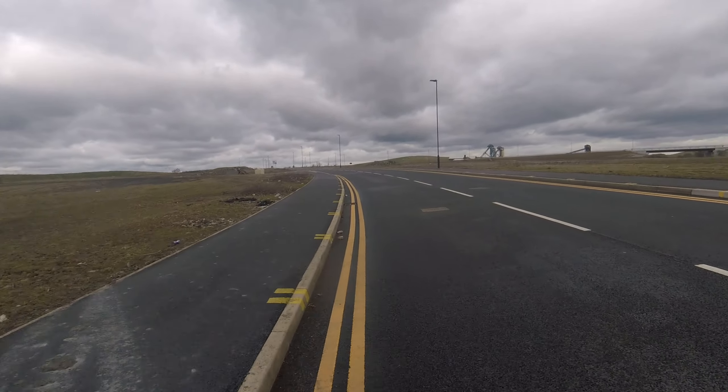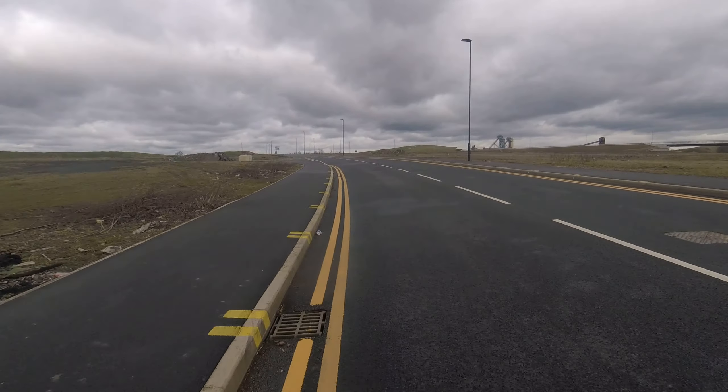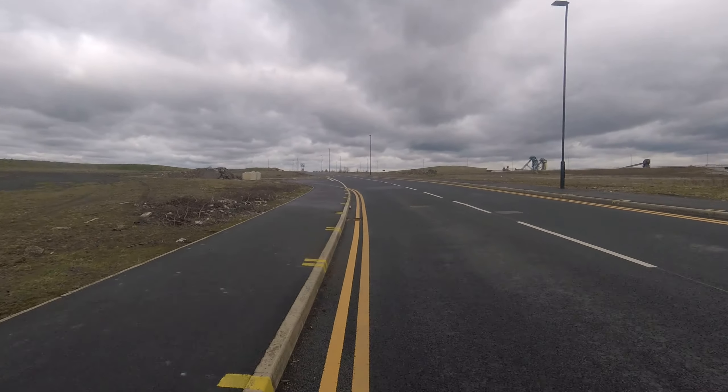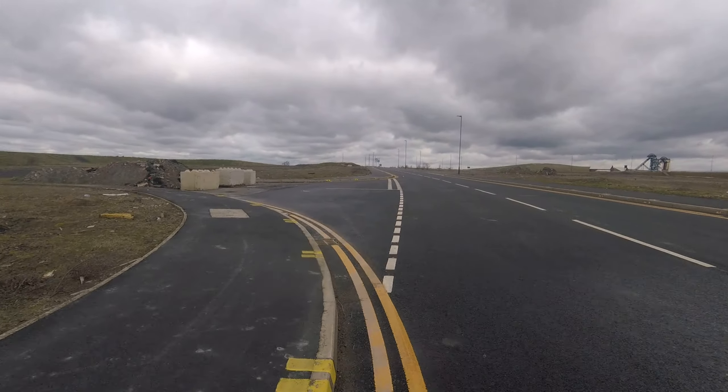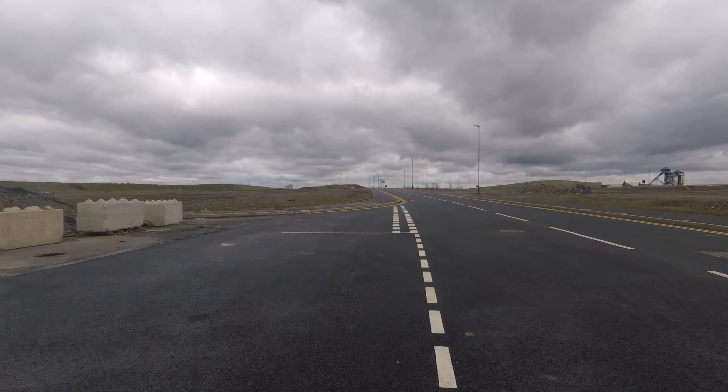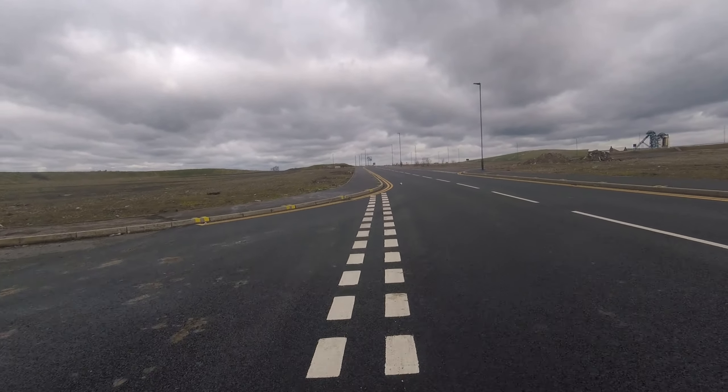Blue sky, gorgeous when I set off. Now clouds have come, it's windy, and again it is March. I'm just hoping that the wind dies down and the clouds fly by.